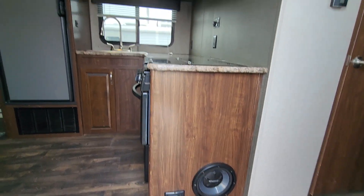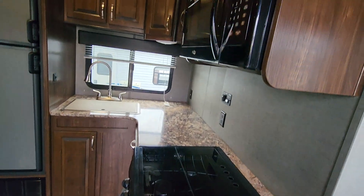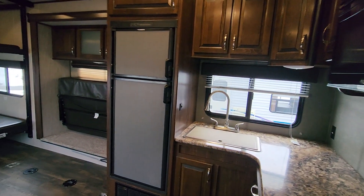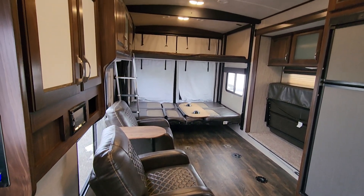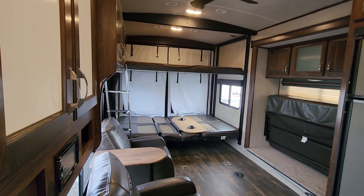This one's got the entertainment center, three-burner cooktop, an oven, microwave, double sink, propane and electric fridge. Got two chairs. There's bunks — bottom bunks fold up into a couch.